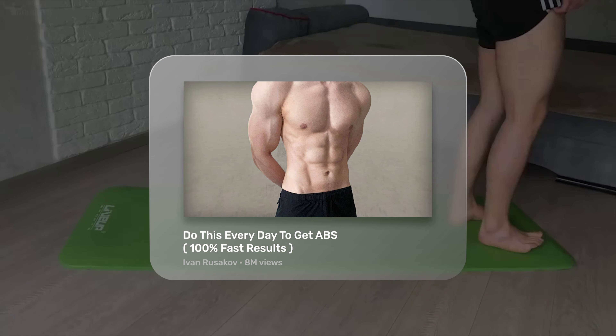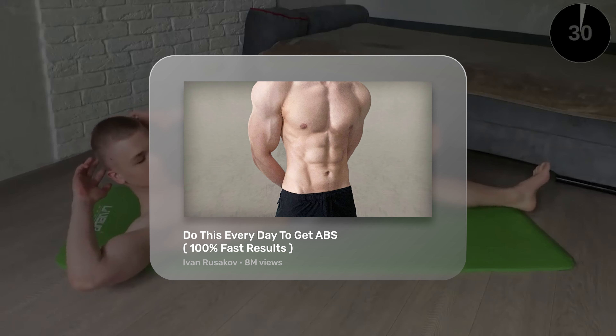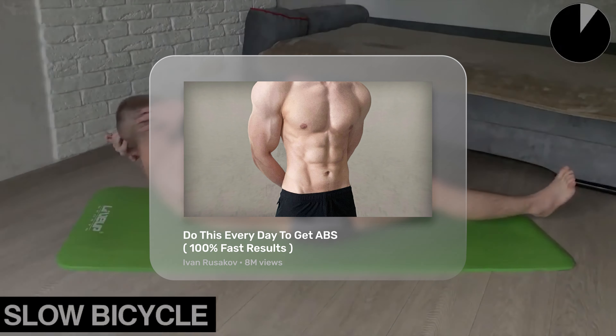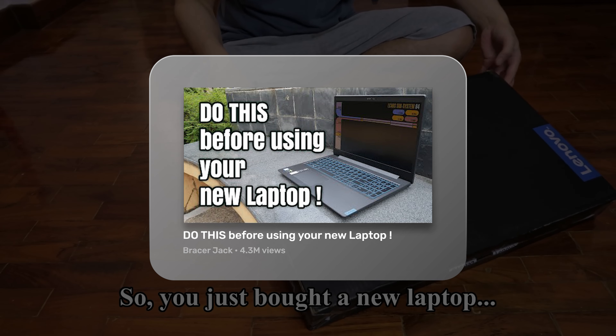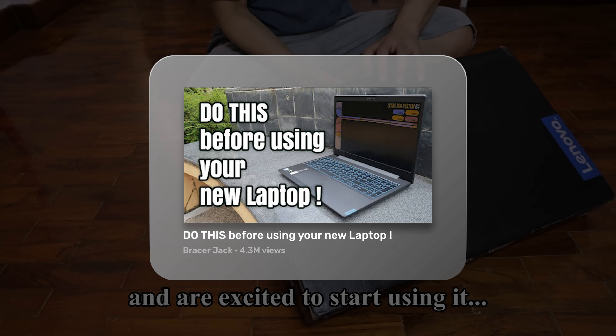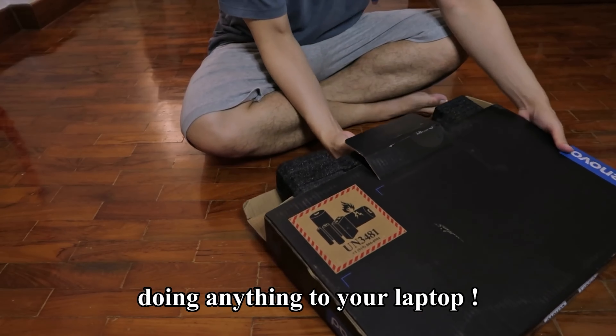A command title implies authority. It says: I know exactly how to get you what you want, just do this. For example, do this every day to get abs leaves no room for interpretation. The thumbnail provides credibility too, so the viewer trusts an expert who knows how to deliver the results they're looking for. You can use commands to appeal to viewers' fear of missing out, and you can do this with a watch this before title. For example, watch this before buying a video light, and do this before using your new laptop — make you feel like there's an important step you need to take before going on with what you were doing. If you don't watch, you might be missing out, so you want to click.